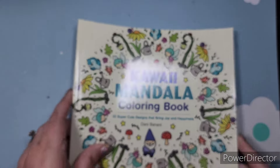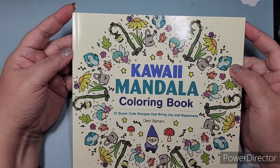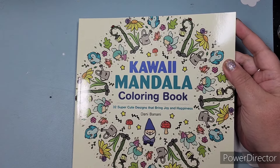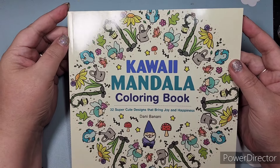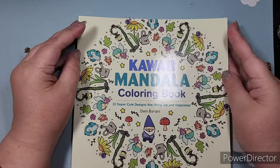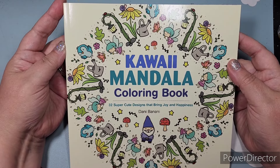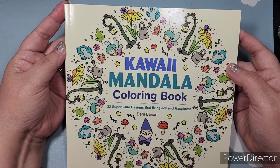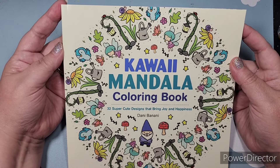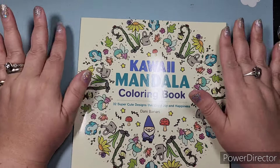Danny Banani — this is a new book from Danny Banani, fun unusual suspects on Instagram. You have seen me share colored pages from her coloring books. Back in 2022 or 2021, I completed her first mandala book, and now she has this one. Guess what — it is available in stores, so there's going to be a whole new audience that discovers why we colorists love her.